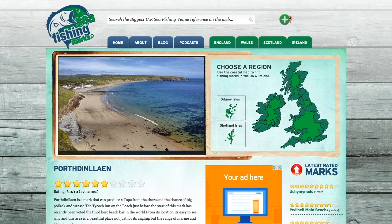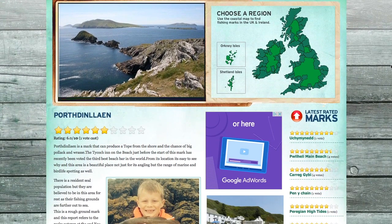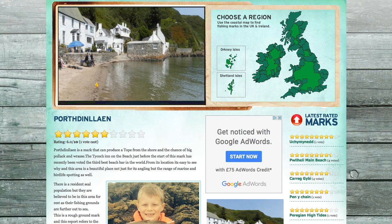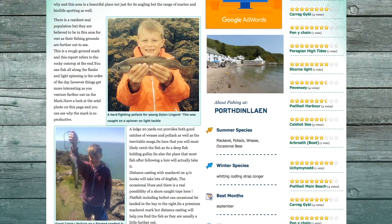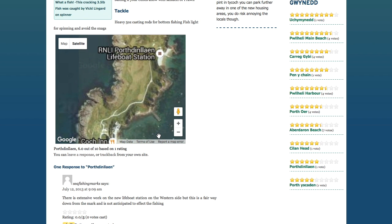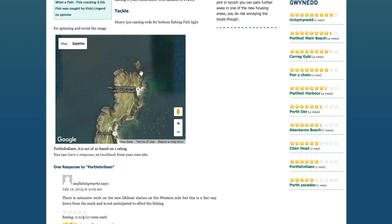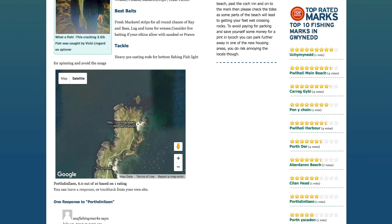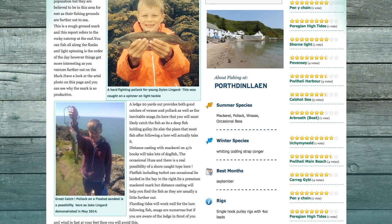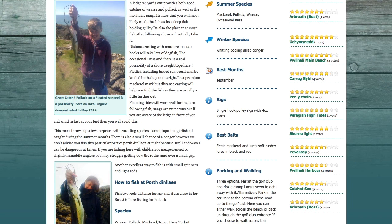This is the mark report on seafishingmarks.co.uk for Porthed Incline. You can see a picture of it coming up on the web page — that's the Trecathen. It's a sticky-out peninsula. You've got the lifeboat station there and the outcrops we talked about earlier. Head over to the website for more details. It's a good summer venue — late summer is quite good for mackerel, pollock, wrasse and bass. In winter you may well get whiting, codling, and there's definitely a chance of strap conger.